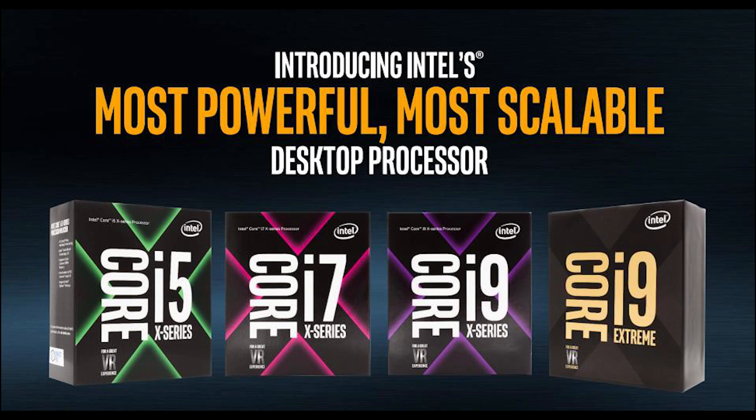AMD's Threadripper has 64 PCIe lanes, so Intel probably felt like they needed to hurry up and release their i9 extreme series. We're probably not even going to see it until the end of the year, if not the beginning of 2018.